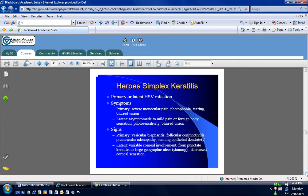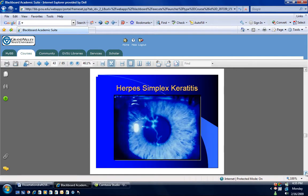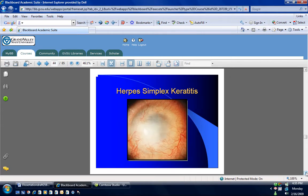Herpes simplex keratitis is very important because it can cause scarring. It will usually present just like a corneal abrasion, which is why it's really important to always stain people who come in with a conjunctivitis. When you put stains in their eyes, you'll see a dendritic pattern. This is an immediate referral because of the complications. This person will look on the outside to be a conjunctivitis. Simplex keratitis is a more generalized inflammation of the conjunctiva.